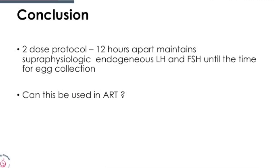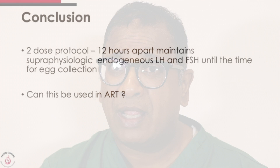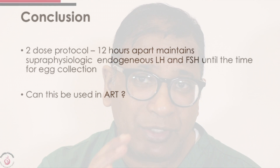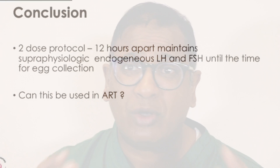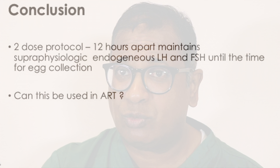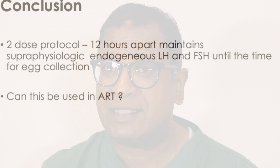What does this two-stage, two-analogue trigger tell us? It tells us that we can maintain LH and FSH levels at a very high level. The question now is: can we use that in ART? I've used it for a couple of cases just to be extra sure, but I'm not certain. Maybe as our protocols improve and we understand this analogue trigger better, we'll be able to decide whether keeping those high LH levels throughout from first trigger to oocyte retrieval is truly beneficial. Thank you very much.